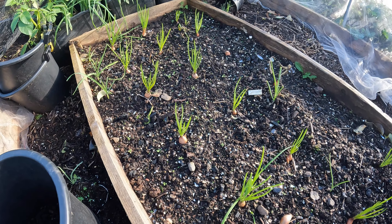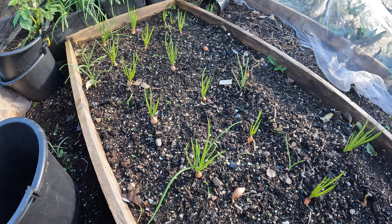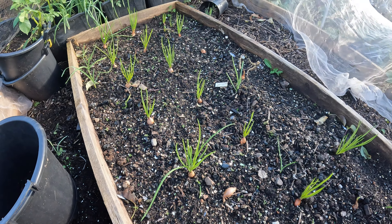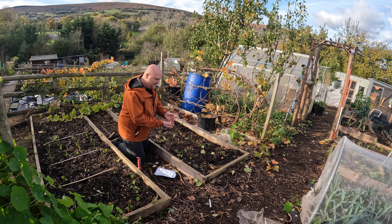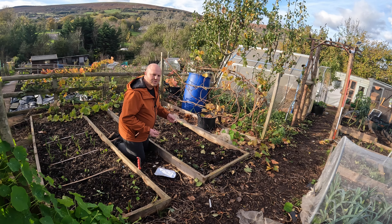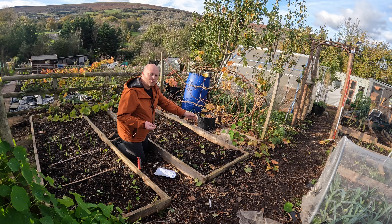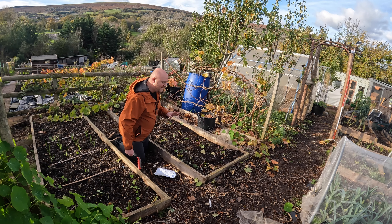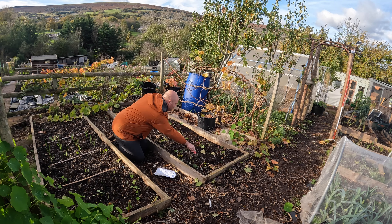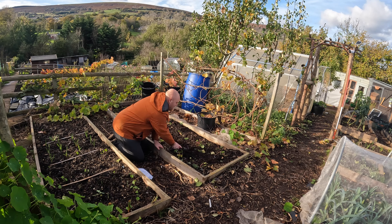The shallots are coming through and looking really good and healthy — I think they're the Golden Gourmet. I've got some extra garlic going spare that I bought from the Malvern Autumn Show; this one's called Cadors. I've got a bit of spacing between the strawberry plants, so I thought I'd plant these bulbs in there. I've read that strawberries and garlic work well together, so I'm going to get these in now.